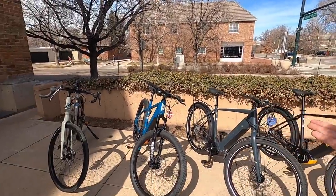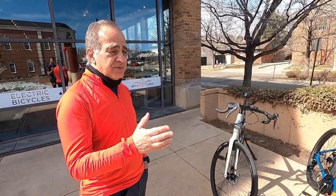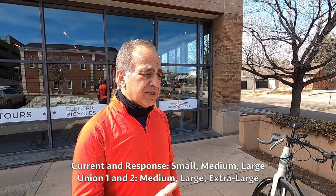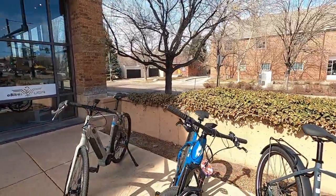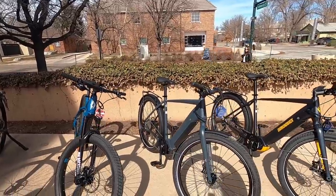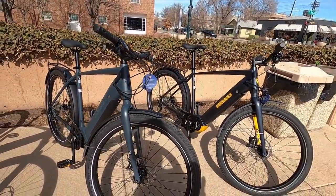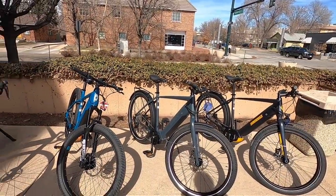You get a ton of different sizes here — a couple extra-larges and larges. They come in small through extra-large, and the geometries are designed to accommodate someone as short as five-foot-five all the way to six-foot-six or six-foot-seven. You can even see it right on the frame — the XL says 'six-one to six-four' for the Union. They've got the class stickers and everything. Really premium packaging, nicely integrated cables, and class three for all of them. That's awesome especially if you're riding around a city like Denver — you want to keep up with traffic and ride safely.